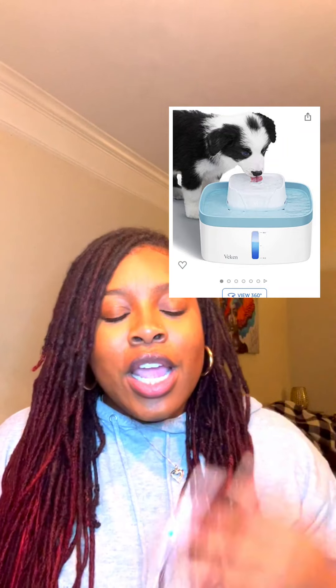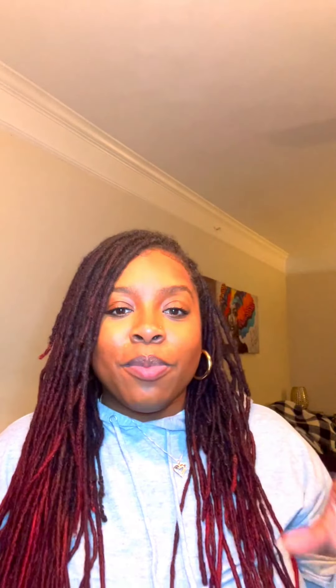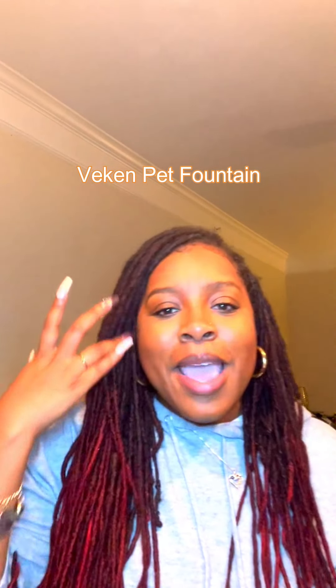The next thing I got is a filtered water fountain for Leo. Instead of putting his water in a standard bowl, I got this filtered water system because I want my baby to drink good water. I got tired of buying gallons of distilled water, so I bought this for about $25 on Amazon during Black Friday. It has a built-in filter and I absolutely love it. Some might think it's extra, but Leo is my child and I want to make sure he's getting good water.